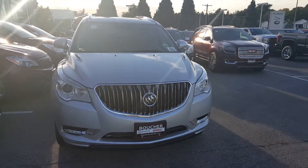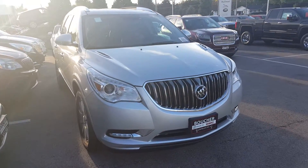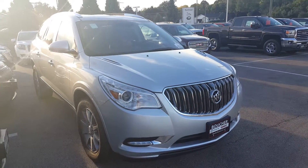Hi Mr. Rowett, it's Gregory here with Boucher Buick GMC. Thank you for your inquiry regarding the Buick Enclave.